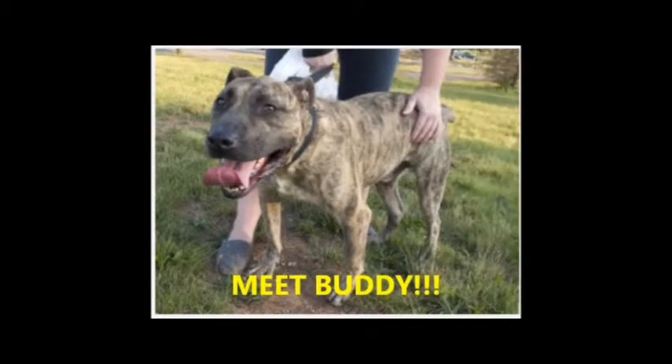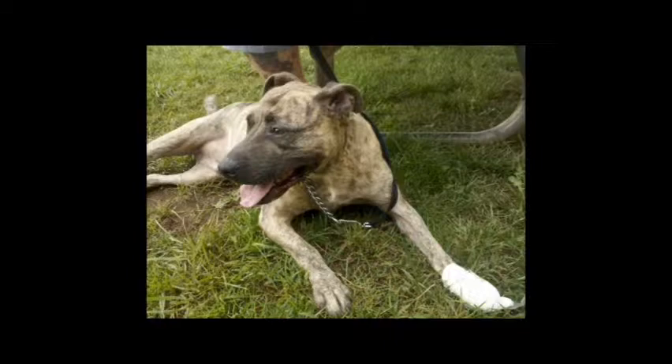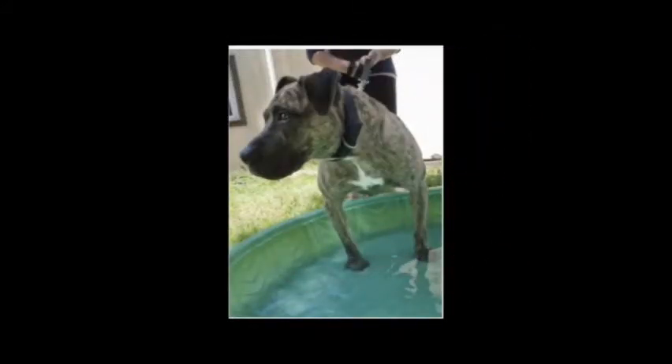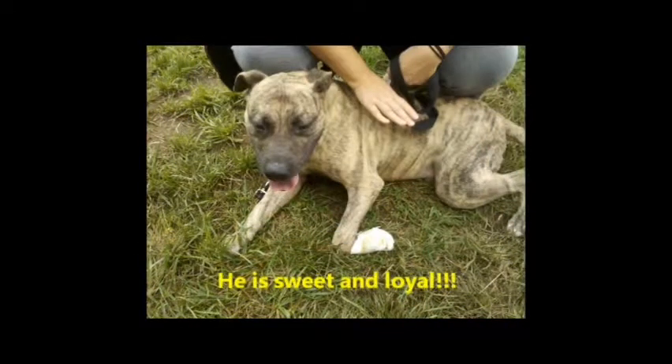This is Buddy. We knew he was a special guy, but we're truly touched by this story. Buddy was very attached to his owner who was in poor health. The owner got sicker and was losing weight, and so was Buddy. When Buddy's owner passed away in the backyard, Buddy stayed and stood guard with the man until someone came for both of them. Unfortunately, no one in his family was able to take Buddy, so he wound up at the shelter where he quickly became a volunteer favorite.